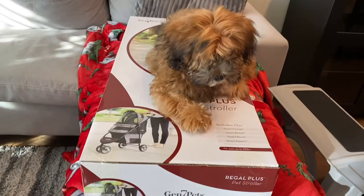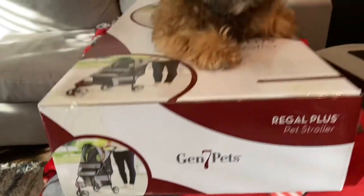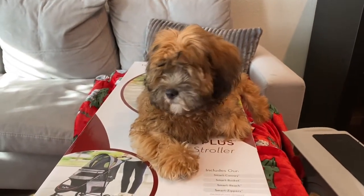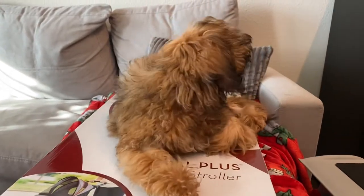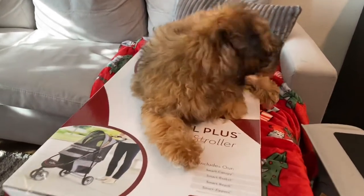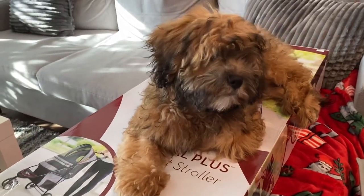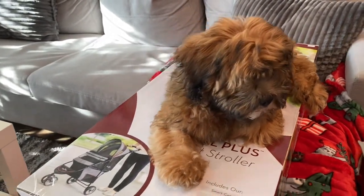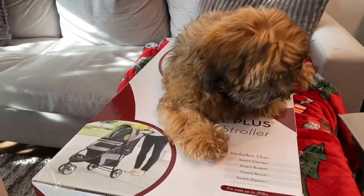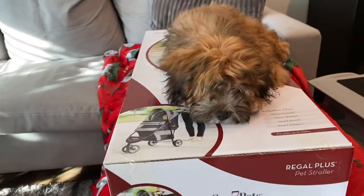Brownie, are you going to show everybody what you got? You got a doggy stroller! So quick backstory on why we got this — we can't go anywhere with him, like we can't even go to the gym or anything. Mainly we're just going to use this to go on walks and night runs, because he's still a puppy and he gets really tired quickly. We got this just for him to chill when we go out for walks.